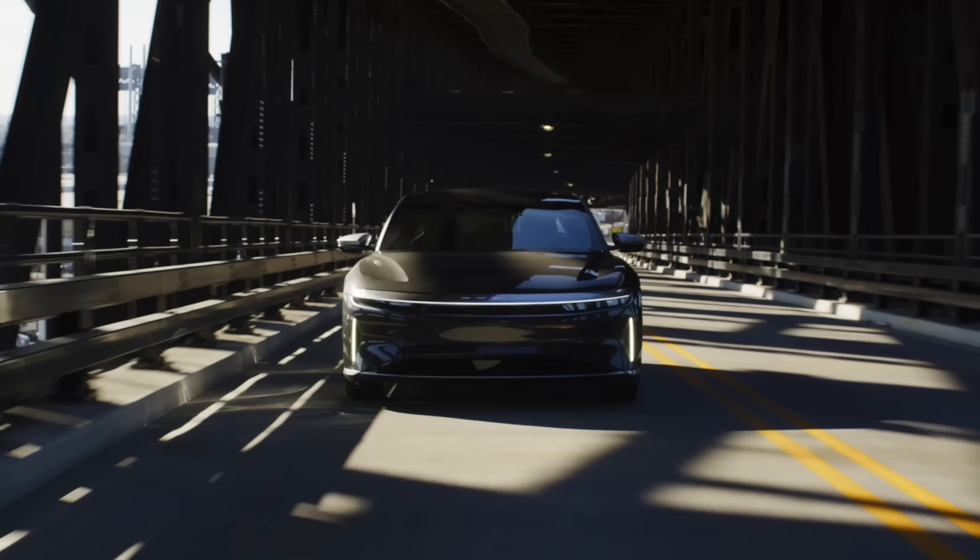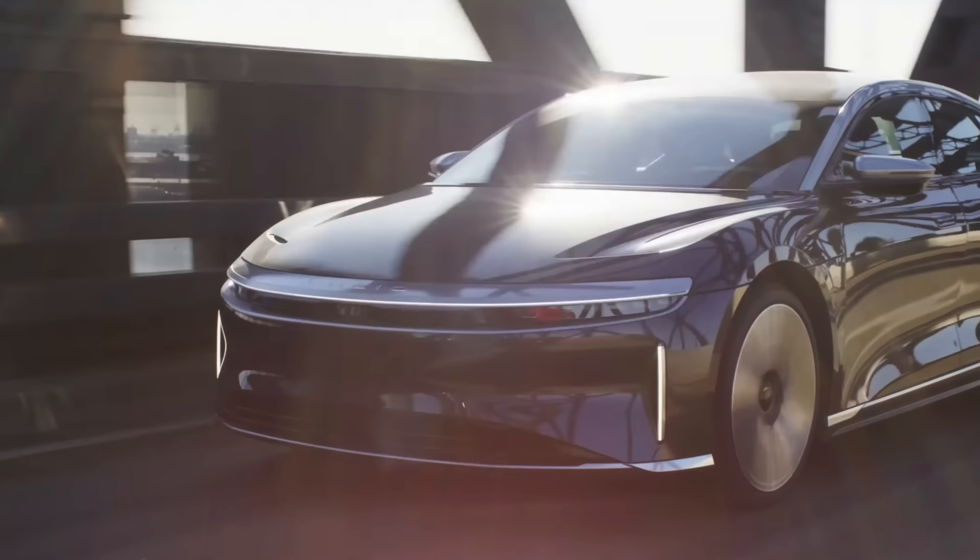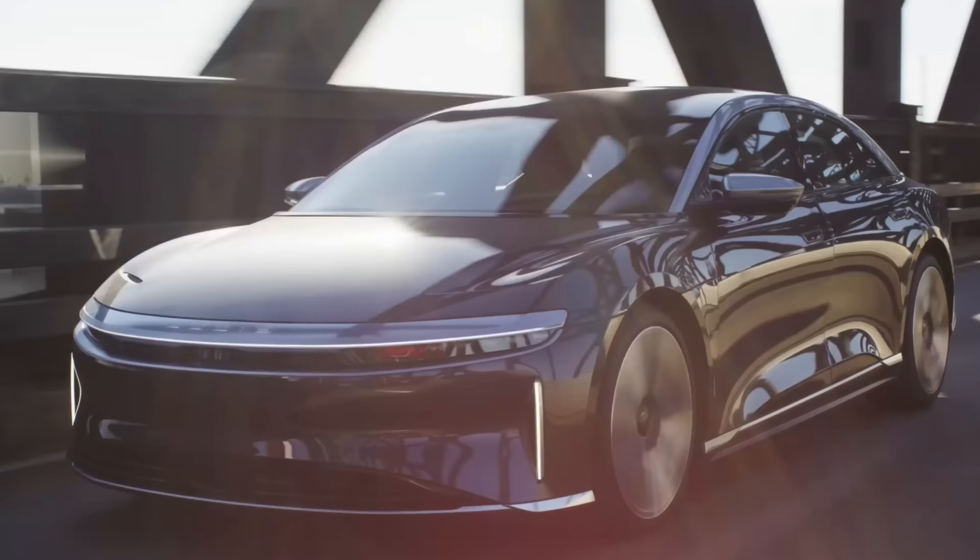We want to talk about the Lucid Air — there's a bit of new news. They are officially bringing to market the cheapest variants of the Lucid Air. The one we reviewed was the Grand Touring, which started at $154,000. They've now made a cheaper rear-wheel drive version with a metal roof instead of a glass roof.